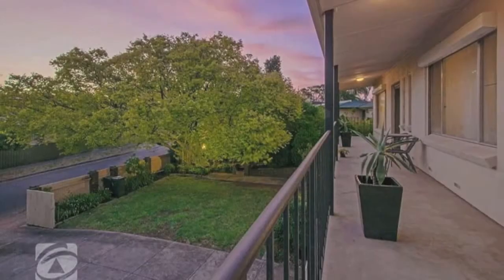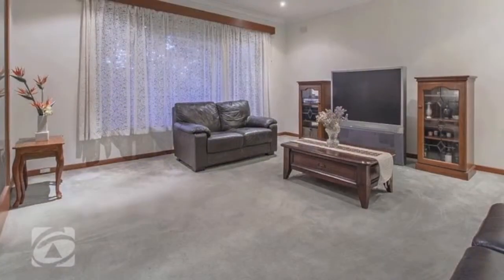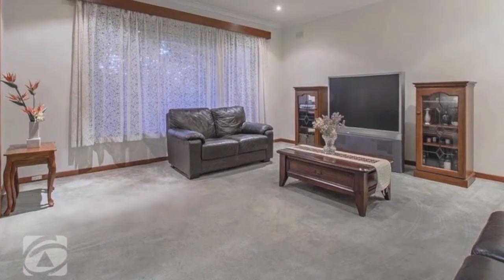The top level has a full-length balcony where you can sit and take in the breathtaking views. There's also a spacious theatre, games, or family room.